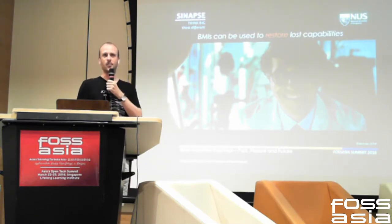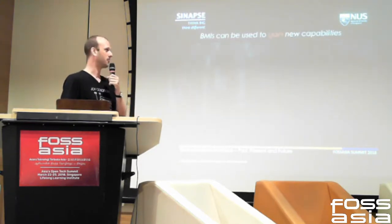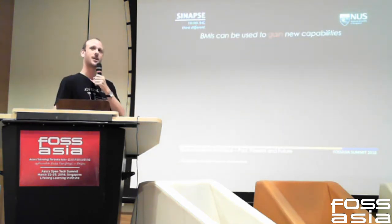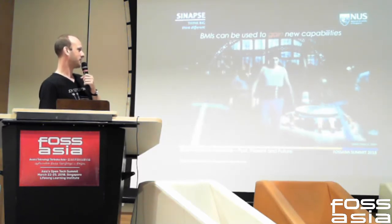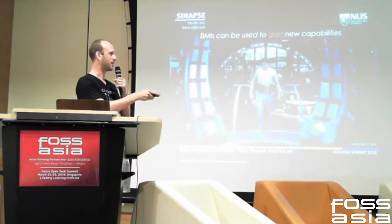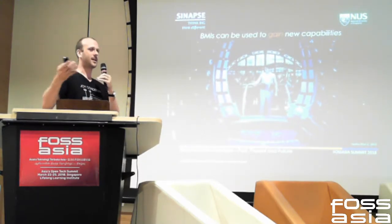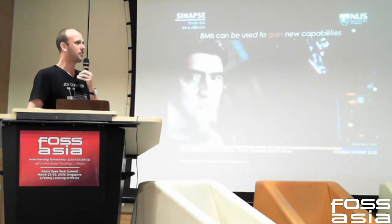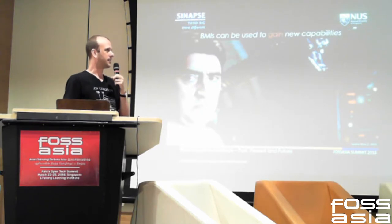But why stop there? Why stop with what evolution or God gave us? We don't need to only have two arms and two legs — maybe we should increase our capabilities. This is an example from Spider-Man. Dr. Octopus, in addition to his two arms and two legs, added four additional limbs, because why not? Our brains are big enough to do this kind of thing.